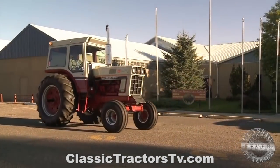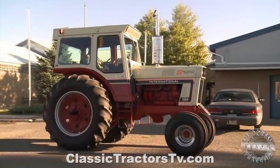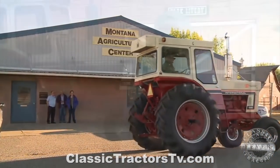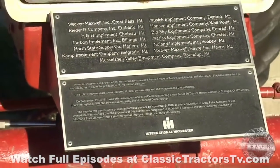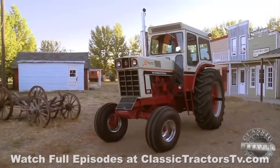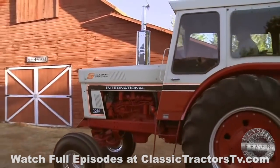So how is it that this five millionth IH tractor is now a prized part of the museum's collection in Montana? IH toured this machine to state fairs and farm shows around the country for two years and then put it up for auction to its dealers. It was 13 dealers from Montana who got together and purchased the machine at the Great Falls regional meeting. Each one of them got a key to the tractor at that time.